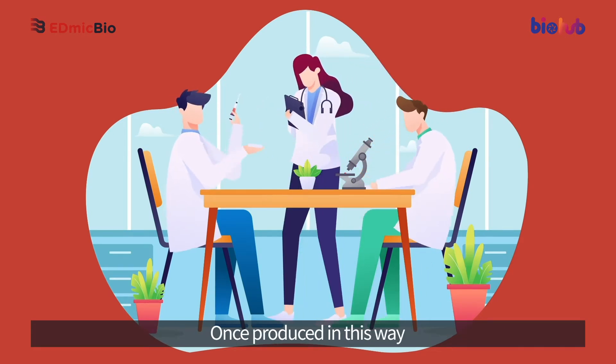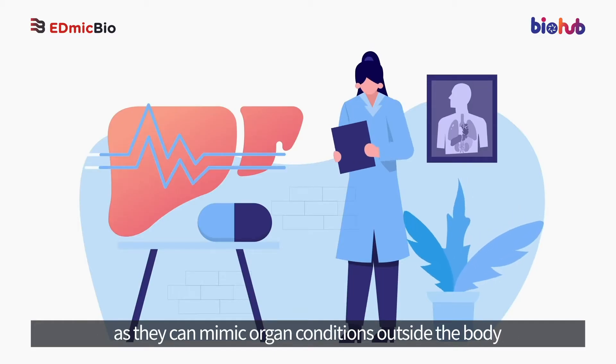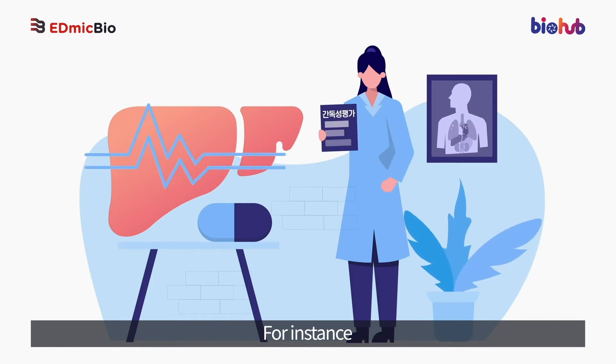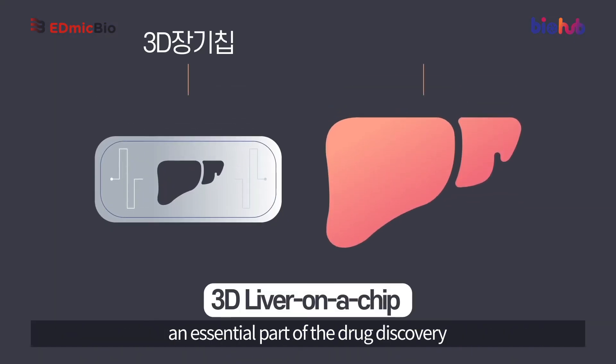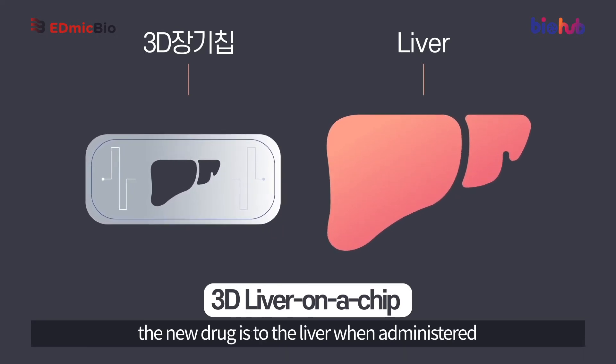Once produced in this way, 3D organ-on-a-chip can be used as an effective platform for testing new drugs, as they can mimic organ conditions outside the body. For instance, a 3D liver-on-a-chip can be used for the assessment of liver toxicity — an essential part of drug discovery where researchers test how toxic a new drug is to the liver when administered.